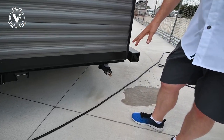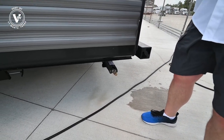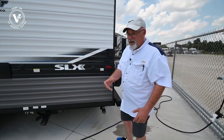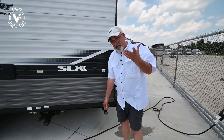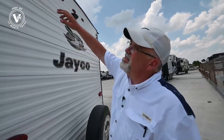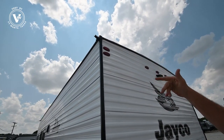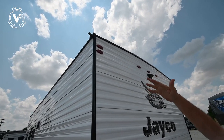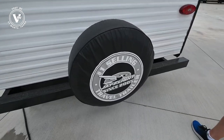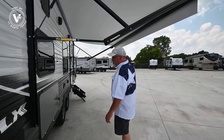Your four stabilizers — people get confused, these aren't levelers, these are just stabilizers. They take the wobble out of your trailer. Super easy to put down — get a three-quarter inch bit on a cordless drill and pop those down one-handed. You'll notice even on a small trailer you still have rain gutters up there, which drip off the condensation from your air conditioner. You've got a spare tire, Jayco's lighting system, and a beautiful awning.